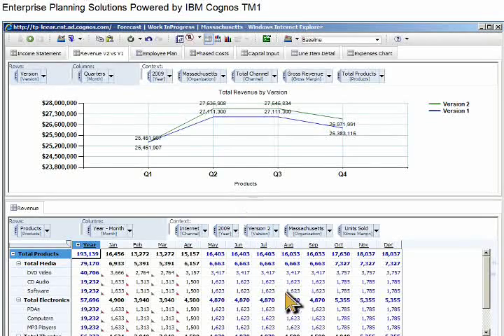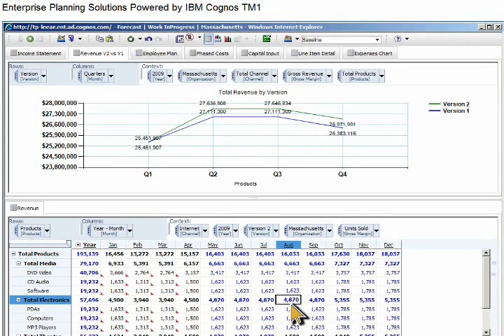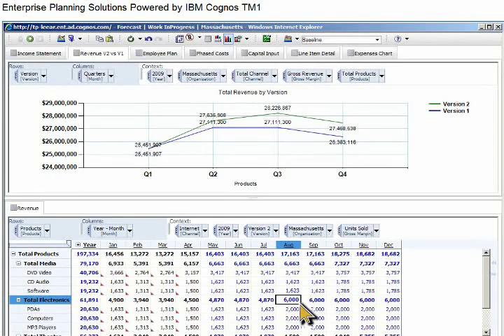Given increased interest in the electronics product family, we'll increase total electronics by 6,000 units starting in August, continuing through the rest of the year. To save data entry time, we can use a shortcut by typing 6K and the greater than symbol — 6,000 units will be repeated until the last cell for August through December. With the integrated analysis and planning capabilities of IBM Cognos TM1, you can immediately see the impact on total revenue for the year in both the graph and the spreadsheet interface.